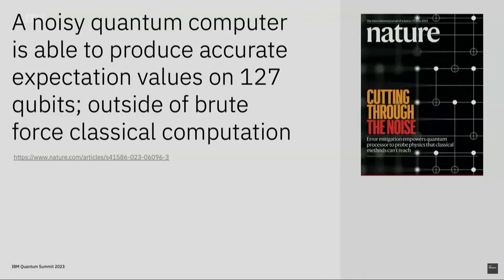Earlier this summer IBM published what they call the utility paper. They showed that quantum can tackle problems beyond brute-force classical computing methods — that's what they mean by quantum utility.